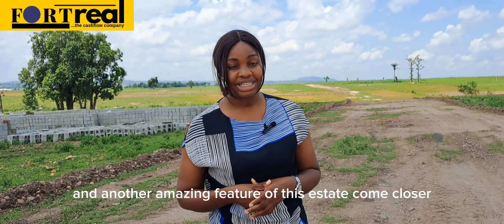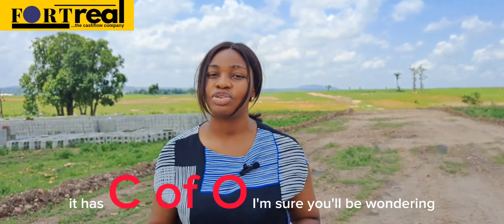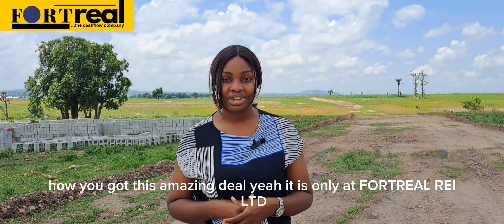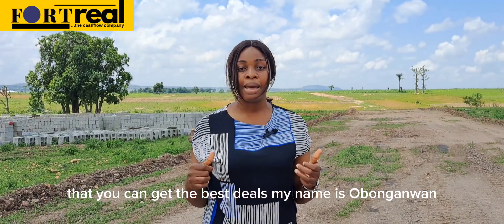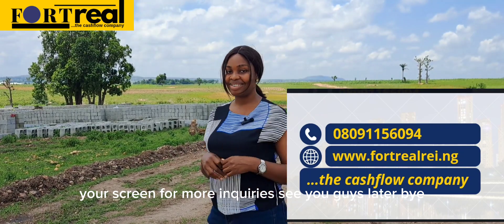Another amazing feature of this estate — come closer — it has a Certificate of Occupancy (C of O). It is only at 40 Rail Limited where you can get the best deal. My name is Obo Wani Manajon. Reach out to the numbers on your screen for more inquiries. See you guys later!